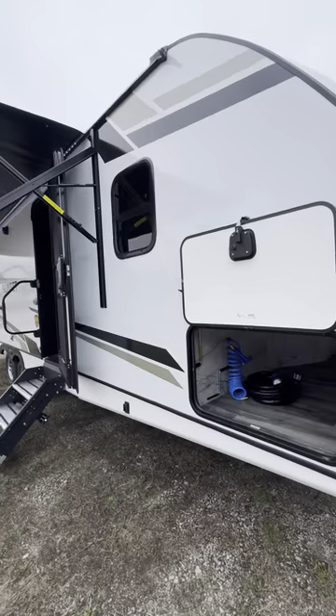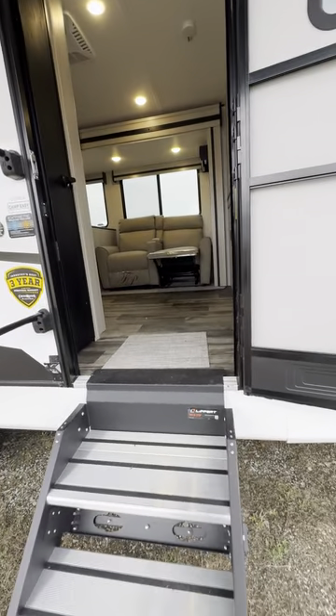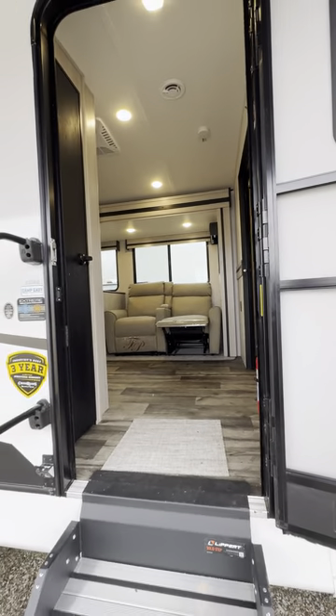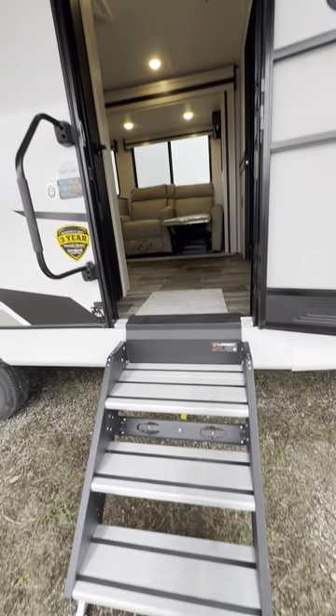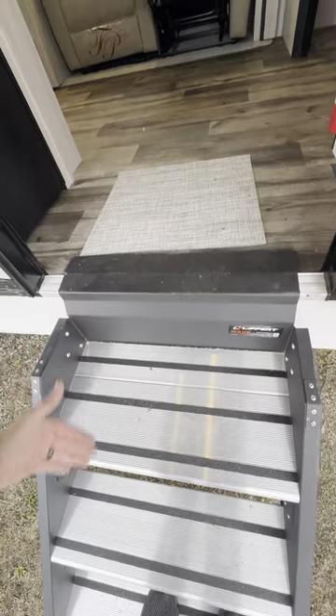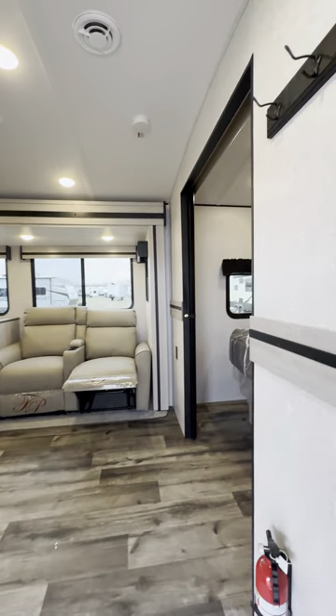Three-year structural warranty — your roof, floor, sidewalls, frame, and welds on the frame are all covered for three years. I want to point out how wide this entry door is — this is a 30-inch entrance door, usually they're a little more narrow. Your solid steps are actually wider on this one too, and the top step is actually bigger. If it's hard for people to get in and out — dogs, animals — this one would be much easier for everybody.